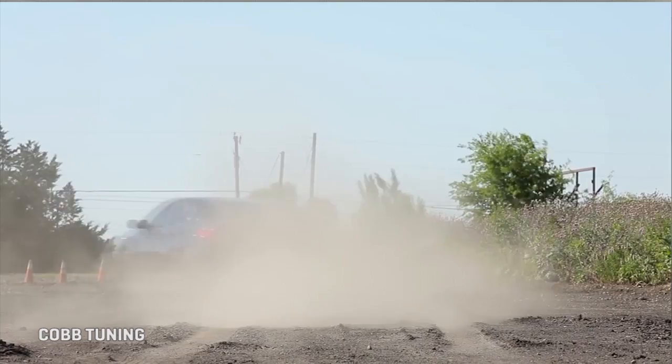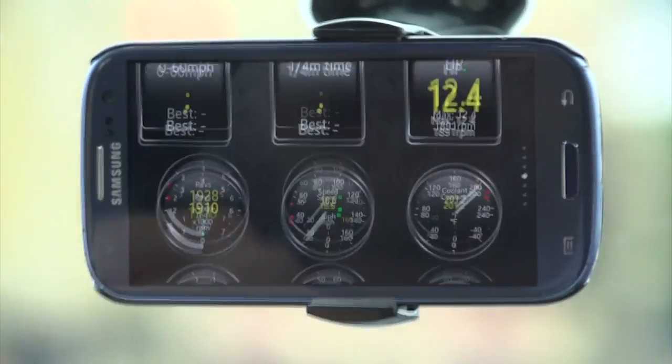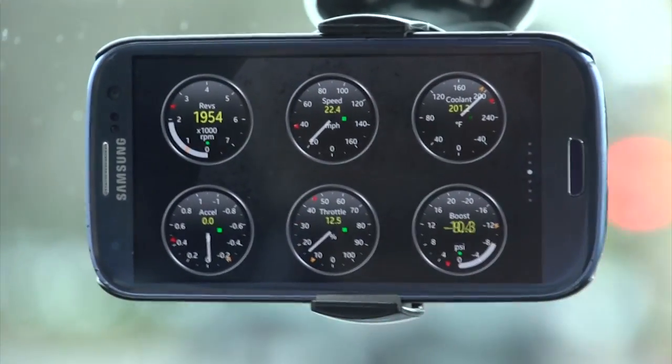If you're at all interested, get out there and know your car better. The data is free and the faucet is right under your dash.